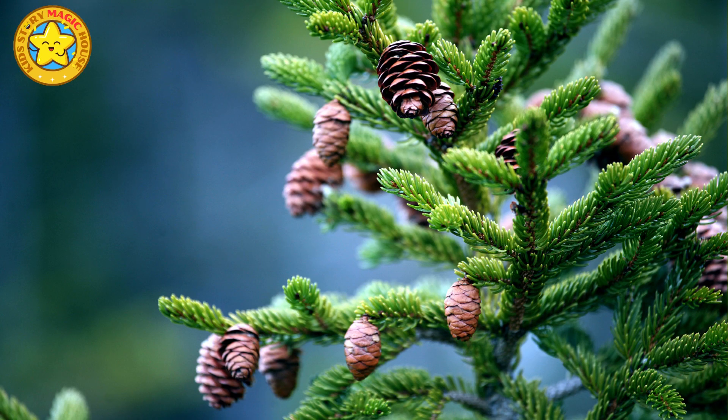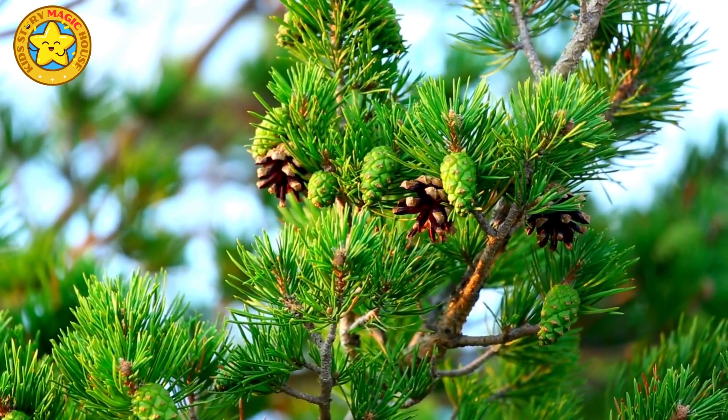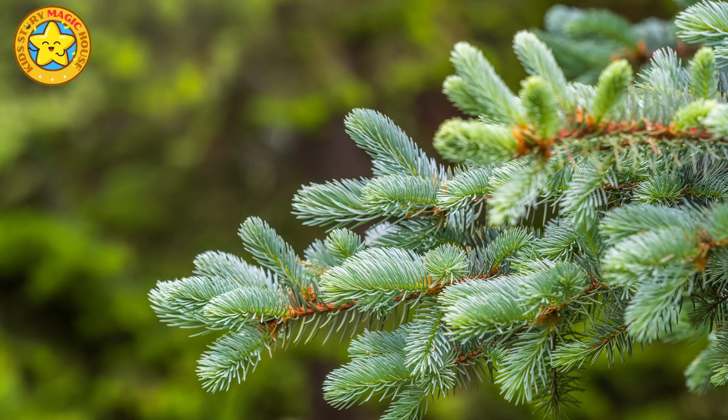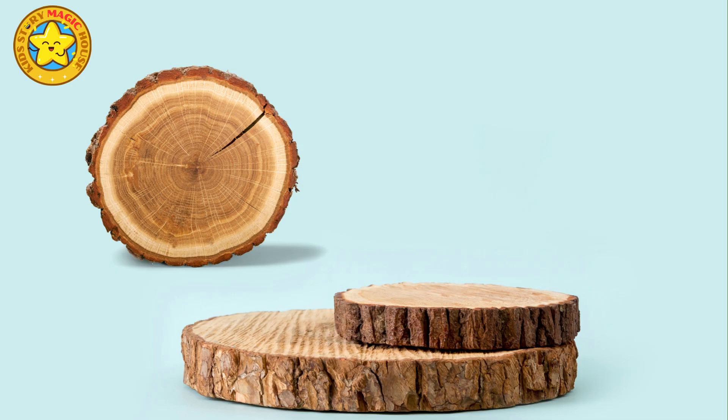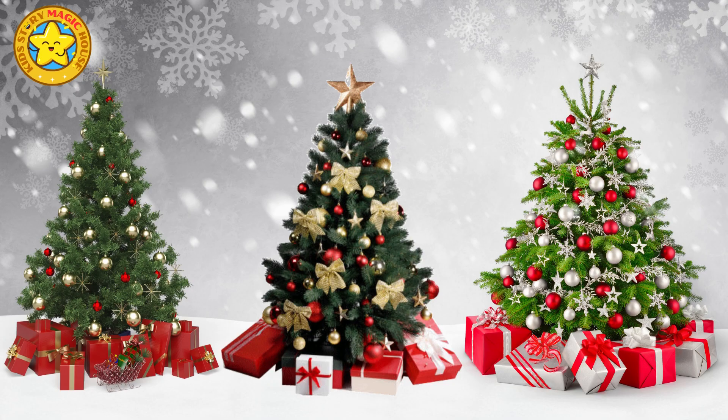They bear pine cones, which house their seeds. Squirrels are particularly fond of these seeds, and they often cache them for winter sustenance. Pine wood is versatile and finds applications in construction, furniture, and paper production. The Scots pine and eastern white pine are the most common pine species used as Christmas trees.